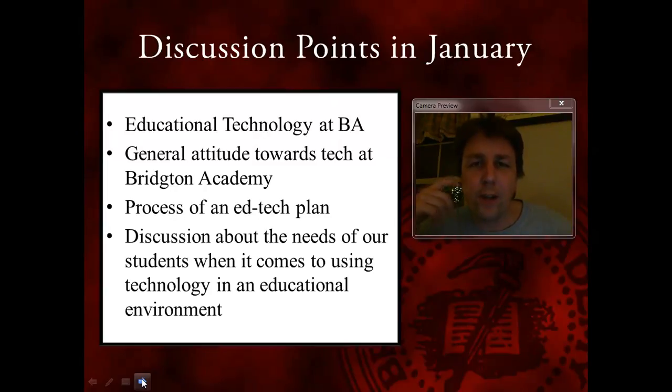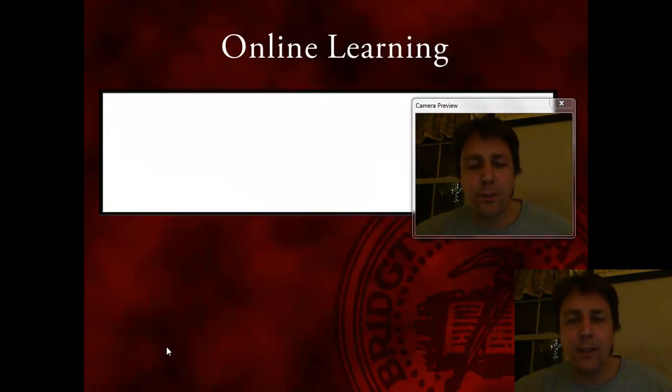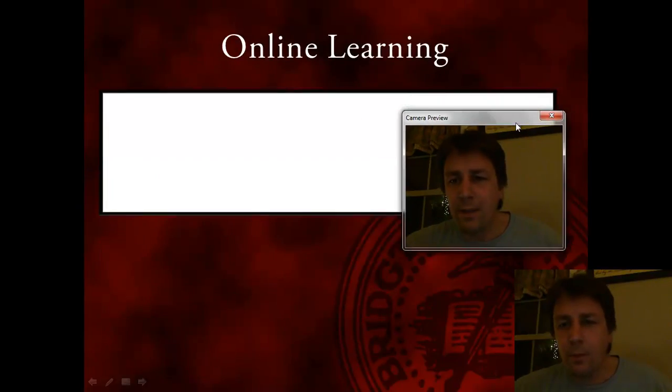We had a long discussion about where we think technology will be in our kids' lives. They know Facebook and YouTube very well, but they struggle with most of the other pieces of technology. The discussion came up: how can we as educators help them use technology in an educational way, in an educational format? That was our discussion in January, and from there we moved on.